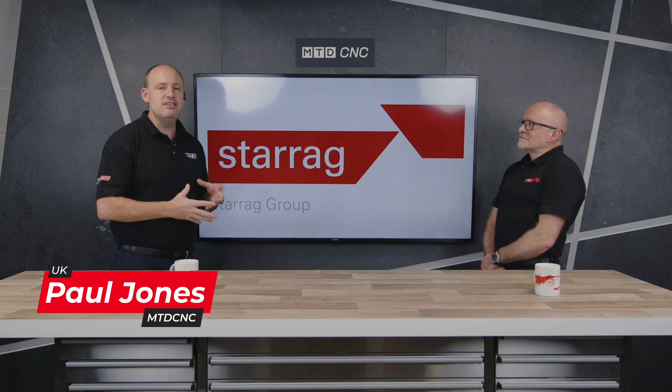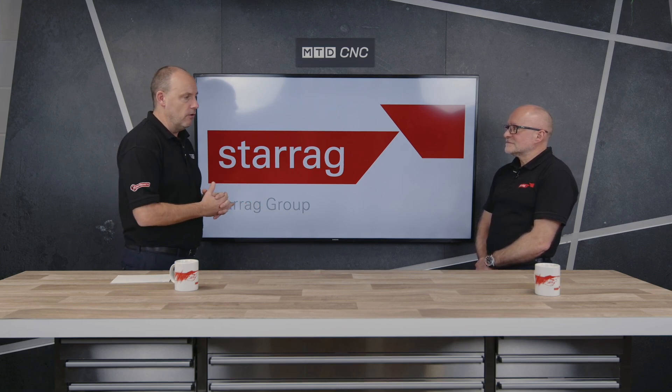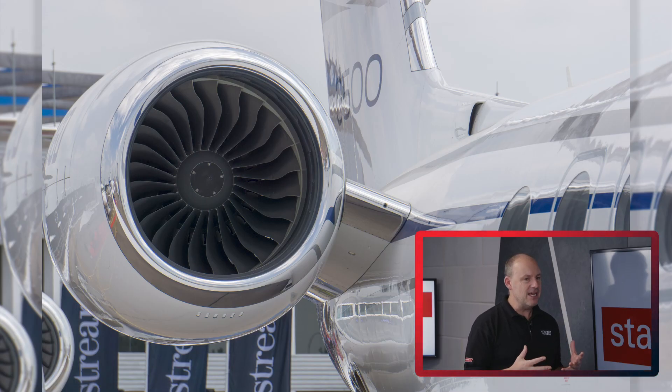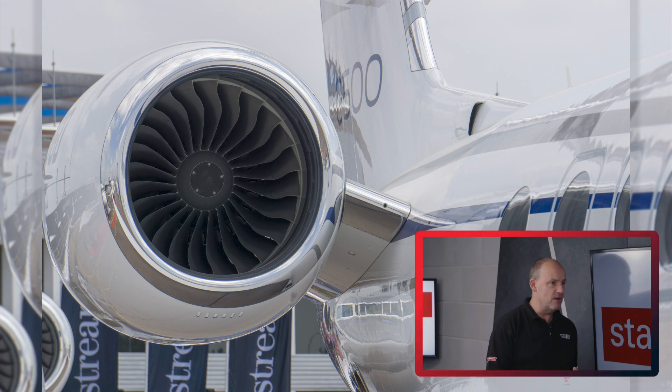I'm here in the studio with Lee Scott from Starag. In this feature we're going to be talking about engine casings within the aerospace sector. We've done quite a few episodes on machining different types of materials within the aerospace industry and also some of the parts that are on aircraft. Engine casings — we all see them, you can see the engine under the wing. What are the challenges in making and machining these? How big can they go, how small do they go, and where does Starag fit in amongst the manufacturing?